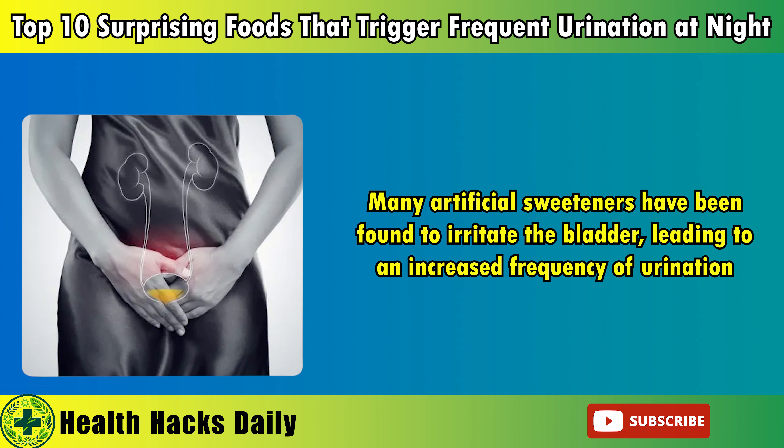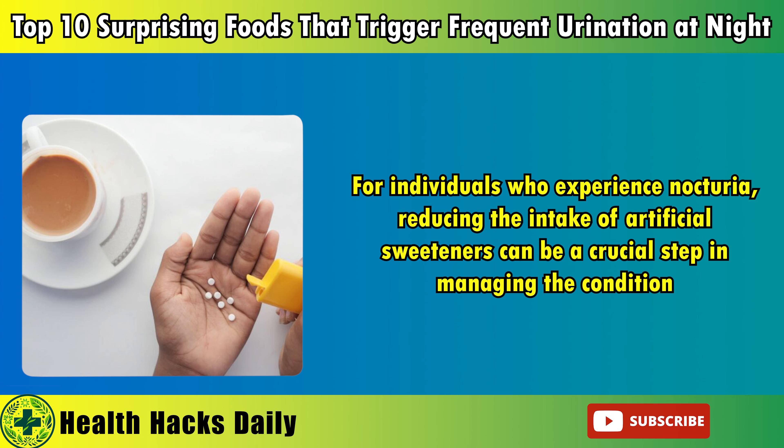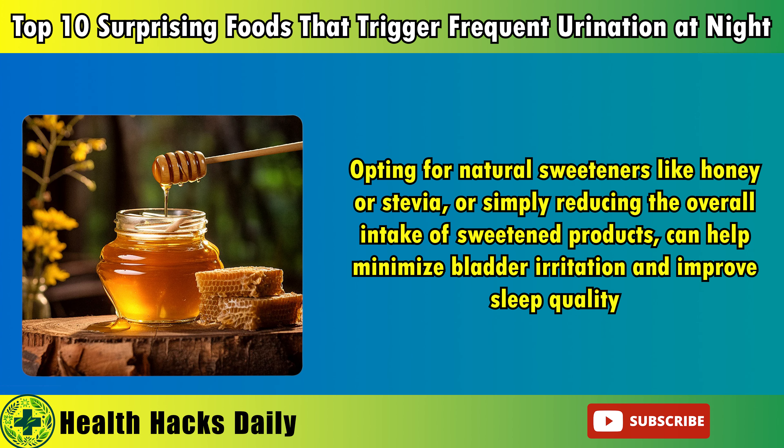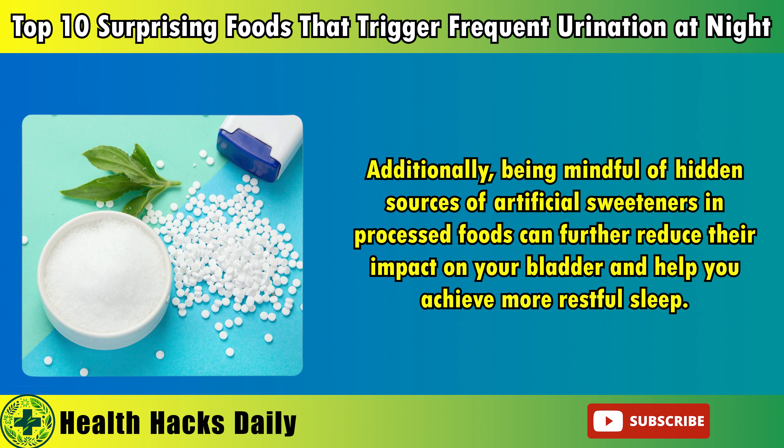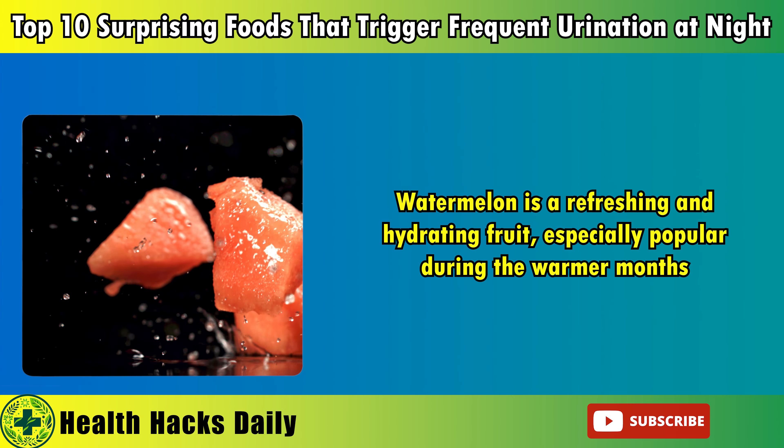9. Artificial sweeteners. Artificial sweeteners like aspartame, saccharin, and sucralose are commonly used as sugar substitutes in a wide range of products, from diet sodas to sugar-free snacks and desserts. While they offer the benefit of reduced calorie intake, they can have unintended consequences on bladder health. Many artificial sweeteners have been found to irritate the bladder, leading to an increased frequency of urination. This effect can be particularly troublesome if these sweeteners are consumed in the evening, as they can disrupt sleep by prompting more nighttime trips to the bathroom. For individuals who experience nocturia, reducing the intake of artificial sweeteners can be a crucial step in managing the condition. Opting for natural sweeteners like honey or stevia, or simply reducing the overall intake of sweetened products, can help minimize bladder irritation and improve sleep quality.